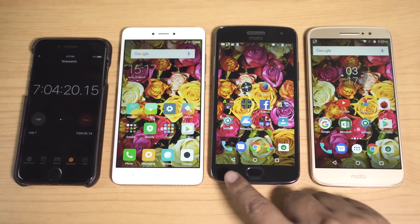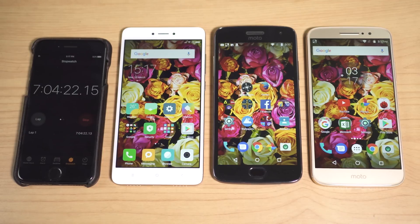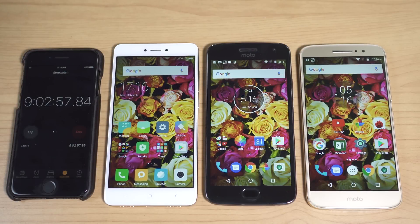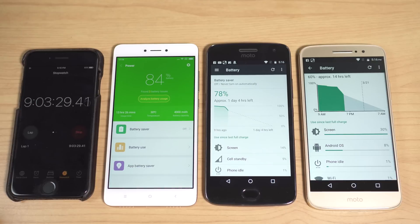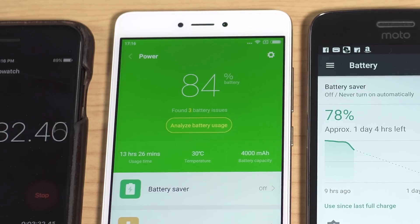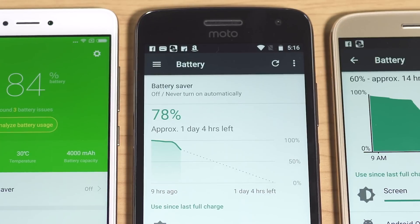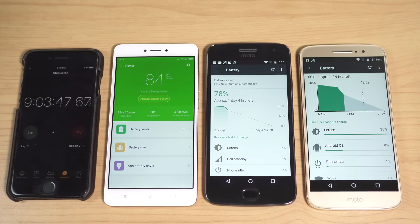I'll keep the displays on for at least 2 hours and check how much battery is depleted. After 2 hours, the Redmi Note 4 is at 84% — 13% battery lost. At this rate with a full charge, you can expect around 15.4 hours of screen-on time, which is really very impressive. The G5 Plus is at 78% — 18% less — giving a projected screen-on time of around 11.1 hours, which is also pretty good.